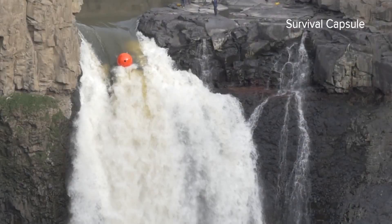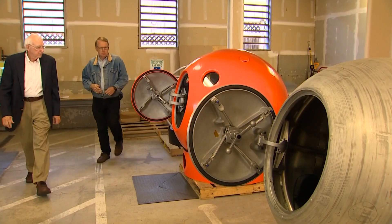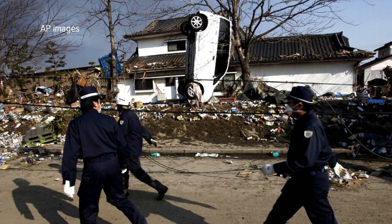The capsule even survived a drop over Palouse Falls. In my 50-year career doing tsunami research, every time we discover something new, the hazard is worse than we thought. Survival Capsule is working with Eddie Bernard, one of the world's top tsunami scientists.